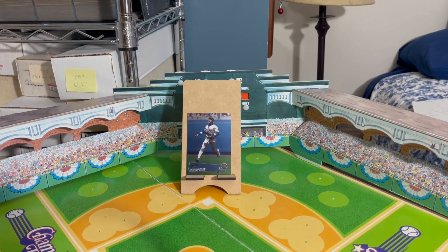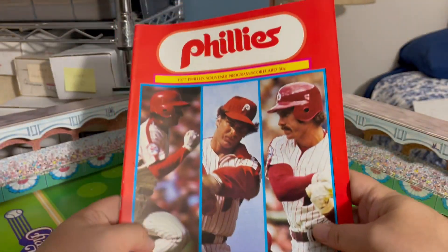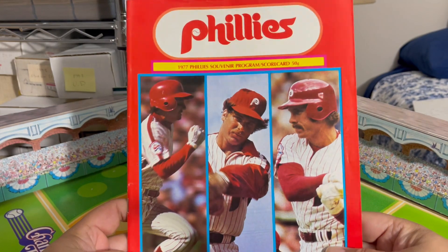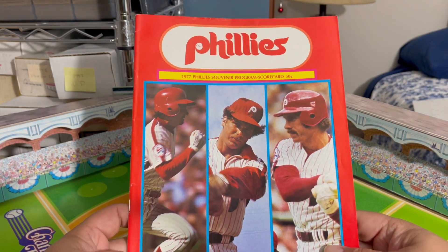Today's random Mike Schmidt item of the day: 1977, a scorecard — the 1977 Phillies Souvenir Program and Scorecard.